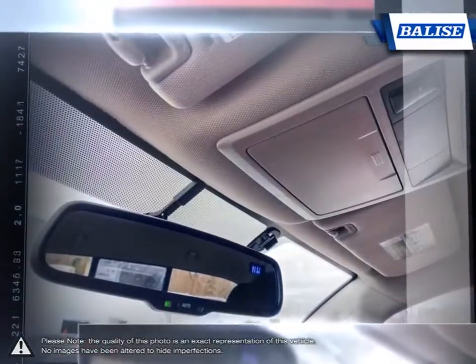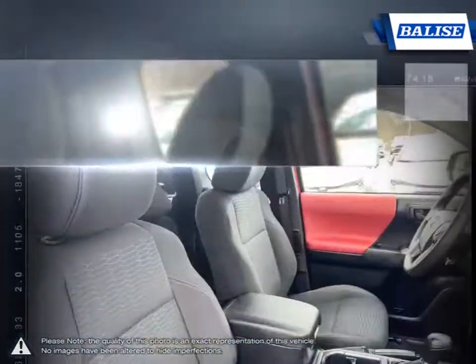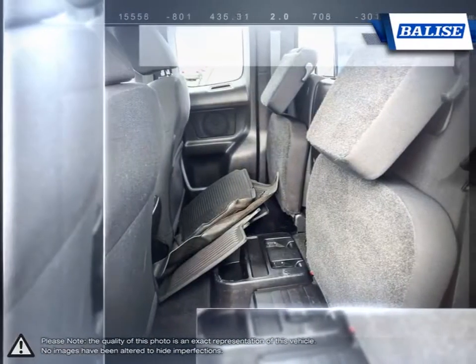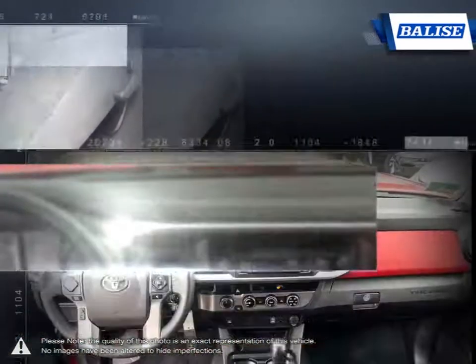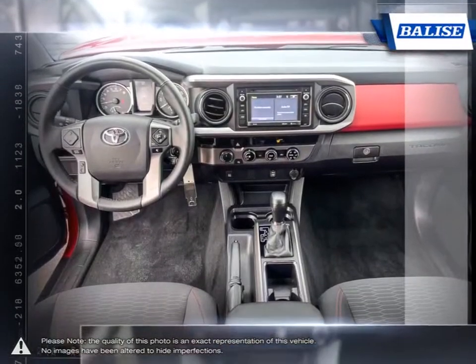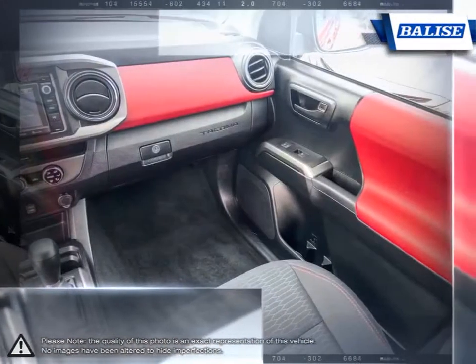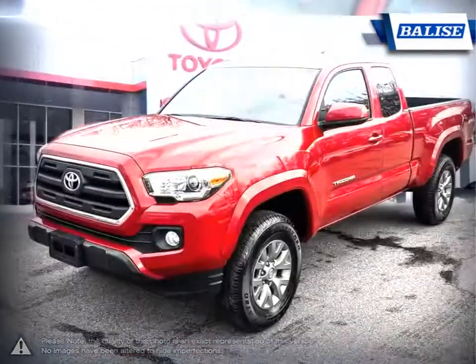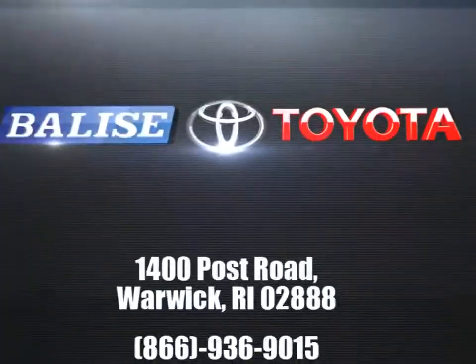We realize purchasing a new vehicle is an investment and we take that seriously. We value your individual needs and your time. Whether you're looking for a family vehicle like the Sienna minivan or a hard-working truck like the Tundra, we will do whatever it takes to get you the vehicle you want and provide the service you need for years to come. Thank you.